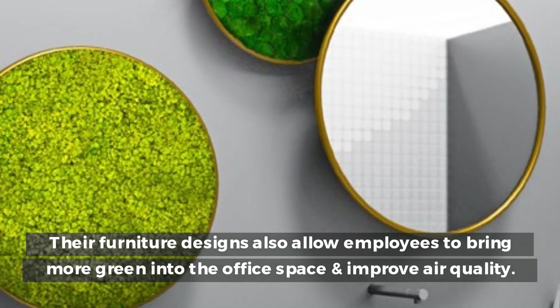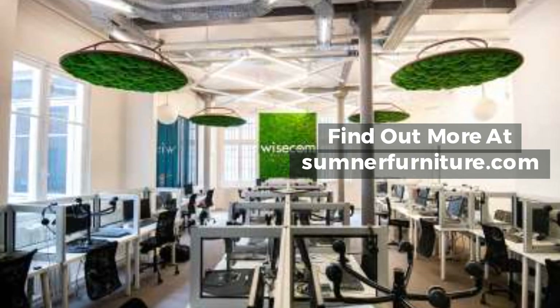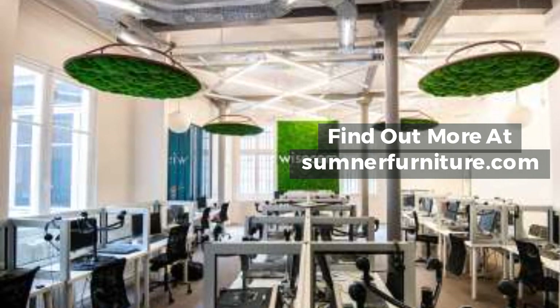Improve air quality and find out more at sumnerfurniture.com.